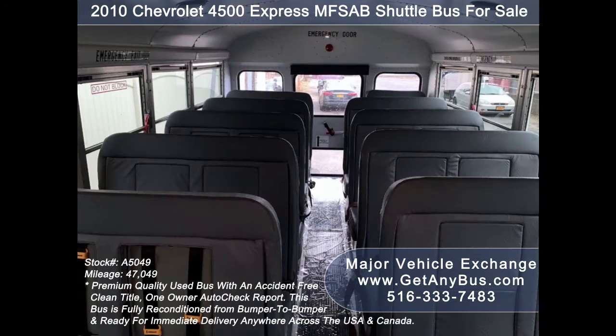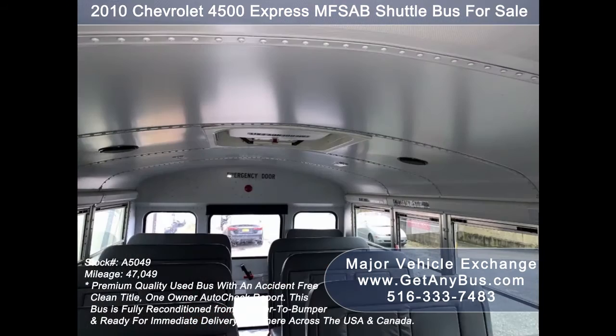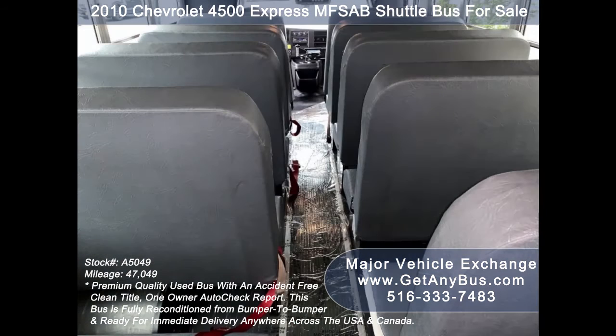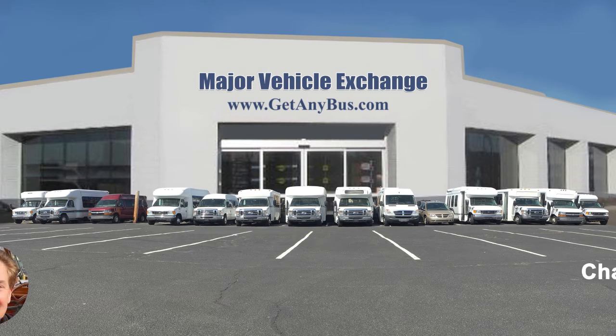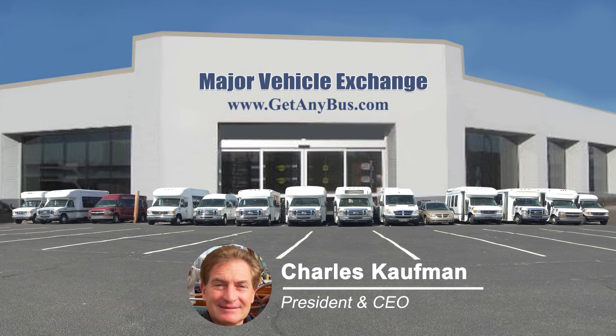Vinyl seats with seat belts and seating for up to 19 adult passengers and up to 29 children — additional seating could be installed if needed. All lights, emergency windows, and emergency roof hatch are included, plus a full rubber transit floor. For more information on our used school activity buses for sale, visit www.getanybus.com and call Charlie at 516-333-7483 today.